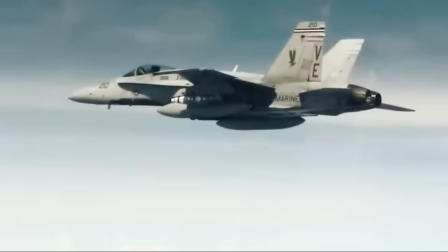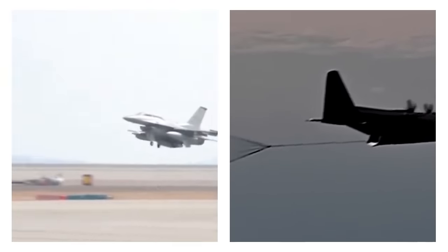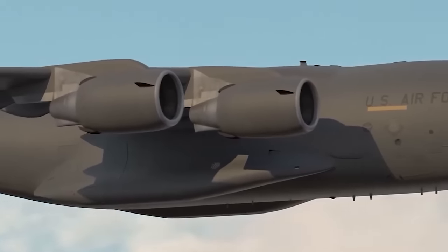The simplicity and effectiveness of this system demonstrated how existing aircraft could be repurposed for strategic purposes, showcasing the ingenuity and adaptability of modern military technology.